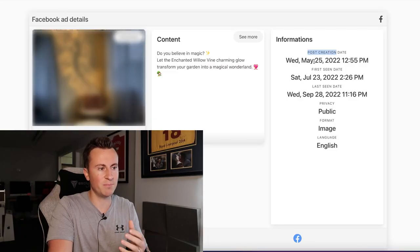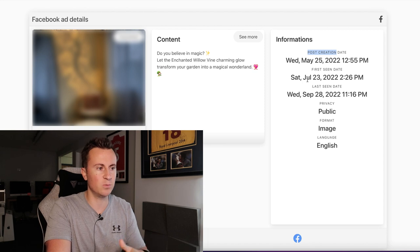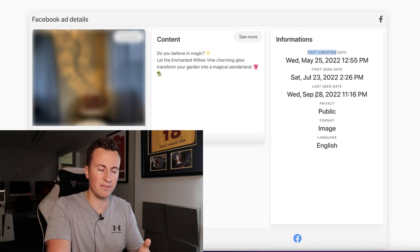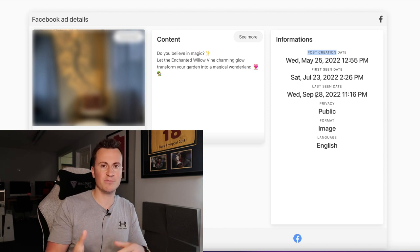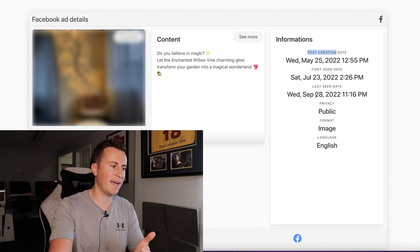Let's take a look at some of the data and information behind this ad. We can see the post creation date was Wednesday May 25th of this year. The first seen date — I believe this is when it was first ran as an ad — was July 23rd, and the last seen date was September 28th. So this ad has been running for approximately two months, which indicates that it should be profitable and must be profitable. Nobody pays to run Facebook ads which aren't profitable — you don't need to run them for two months to find that out.